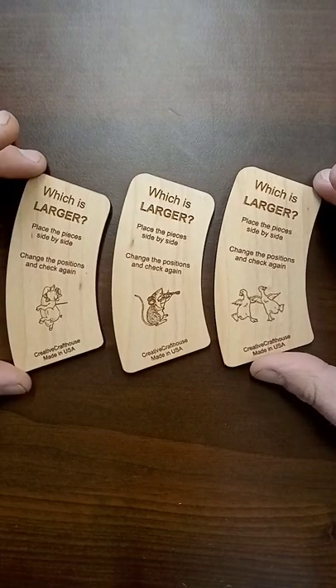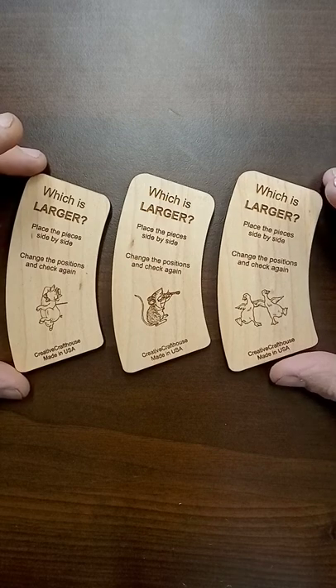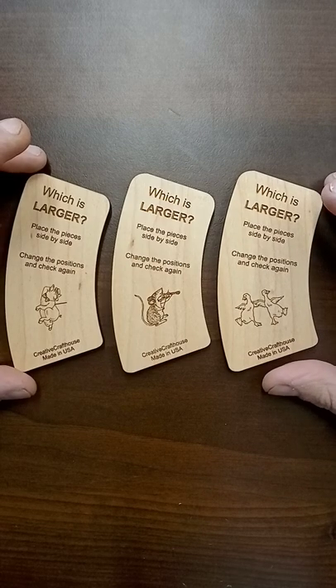All you've got to do here is work out which of these wooden pieces is the largest. It seems super obvious at first, and it doesn't matter if you look at it for a little while — you're still going to come to the same conclusion.